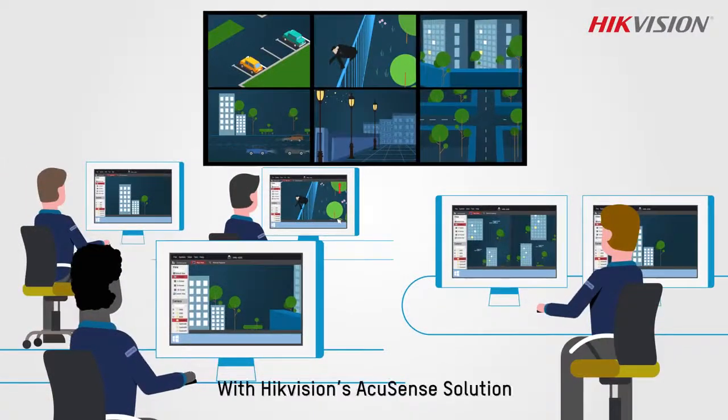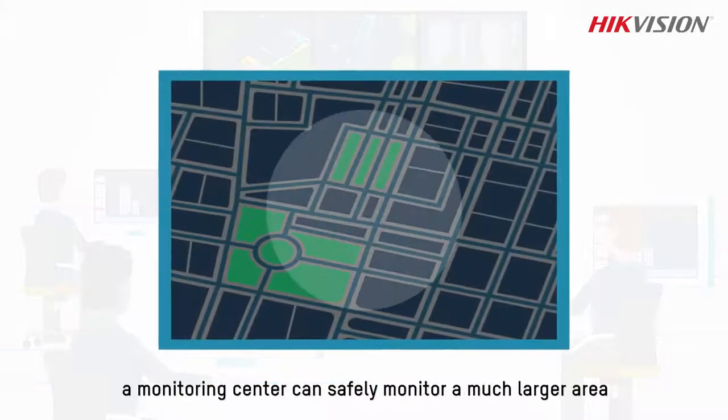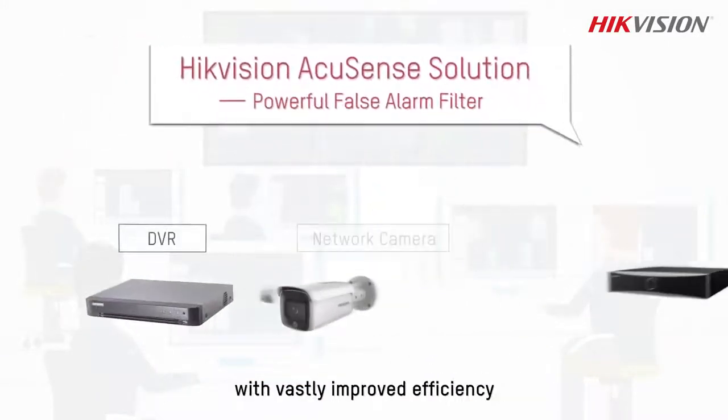With Hikvision's AccuSense solution, a monitoring center can safely monitor a much larger area with vastly improved efficiency.